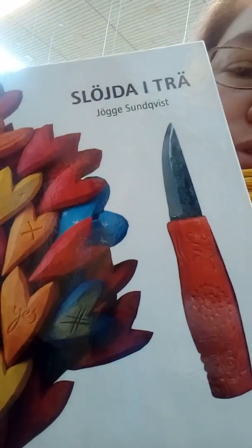You have wire wrapping books. You have books on embroidery. All kinds of books. You have woodcraft and all sorts of books.